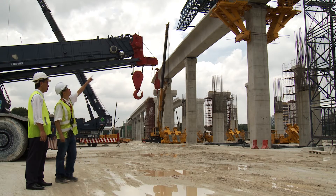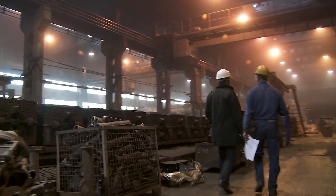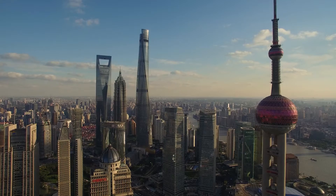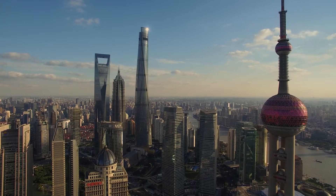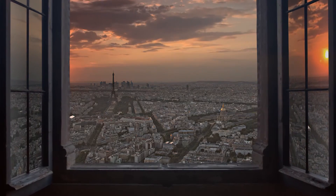Inspection of newly built and existing assets is essential to secure their efficient usage as well as safety for the users and adequate long-term financial returns for the asset owners.